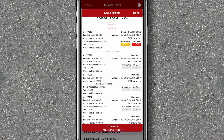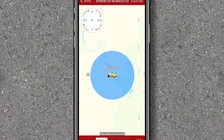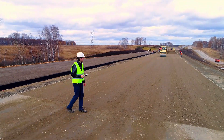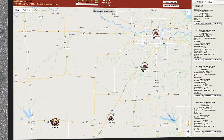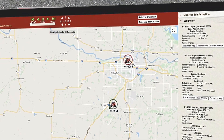Whether it's asphalt, aggregate, dirt, or any other materials, we do this by tracking key performance indicators like cycle times, tonnage, and TPH of every load on every crew and every moment in real time, so you know exactly what's going to plan or not and where decisions need to be made in order to manage your job effectively.